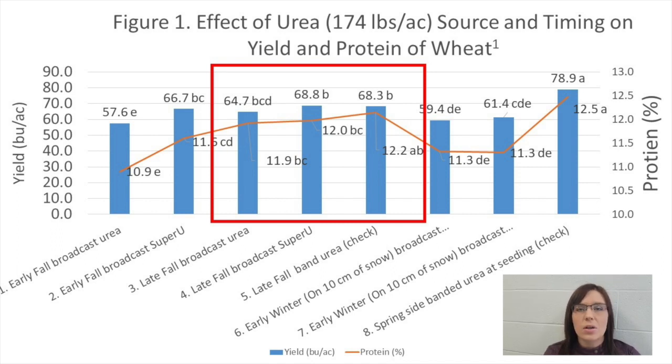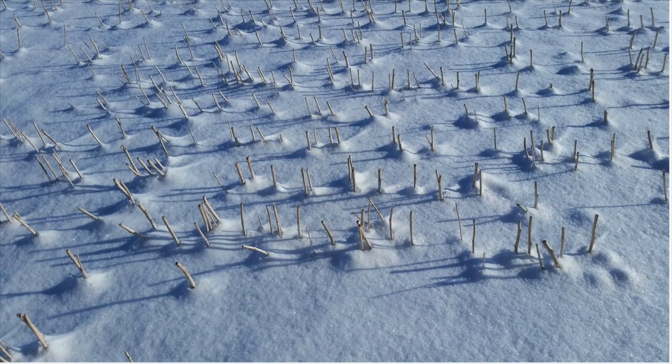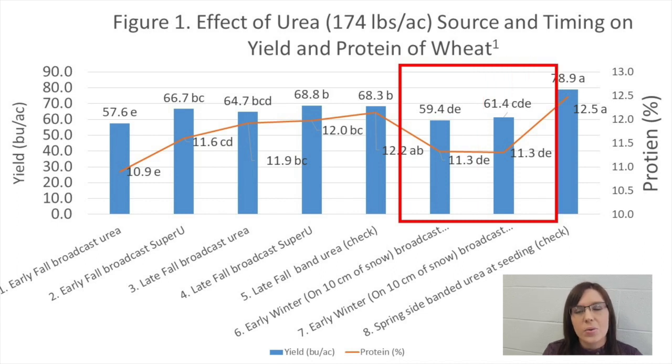Yield and protein levels were also poor when urea was broadcasted in early winter on 10 centimeters of snow. This application happened on November 5th. Broadcasting urea in early winter on snow is not a recommended practice, as nitrogen losses with this timing can be quite high, particularly if the ground is frozen underneath the snow. Frozen ground impedes movement of nitrogen into the soil, increasing the potential for nitrogen to be lost through volatilization and runoff in spring. Broadcasting Super U instead of urea at this time did little to improve the situation.